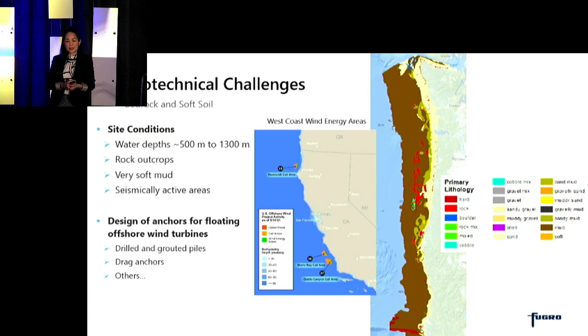Lastly, I want to talk about some challenges we see on the West Coast. Site conditions there indicate water depths of between 500 to 1,300 meters — great for floating offshore wind turbines. Site conditions also indicate the presence of rock outcrops and very soft mud. Another challenge is that these wind energy areas on the West Coast are in seismically active areas. In the future, designing anchors for floating offshore wind turbines will be a challenge, including drilled and grouted anchors for rocks or drag anchors in the soft mud.